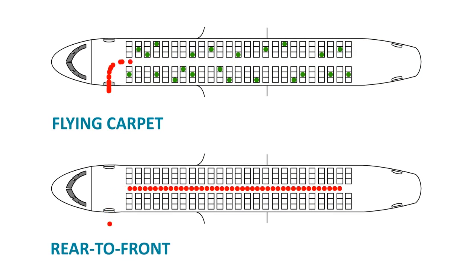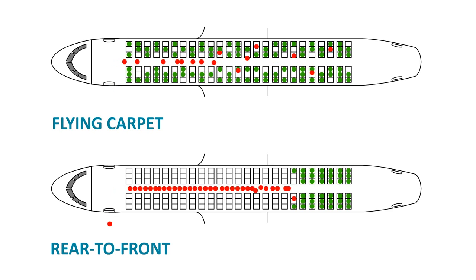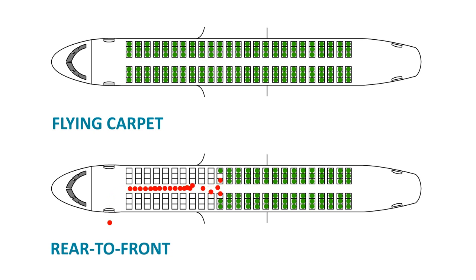When comparing Flying Carpet boarding with the traditional rear-to-front method, statistics and simulations show that the Flying Carpet method cuts the boarding time by almost 50% — about 10 minutes per domestic flight of 180 passengers.